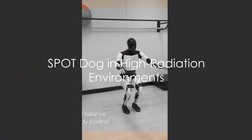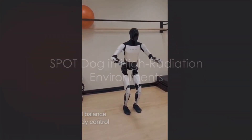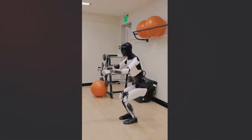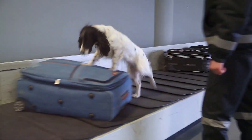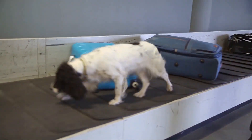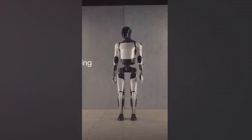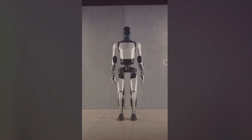According to Boston Dynamics' CEO, Spot shines in high-radiation environments, proving its mettle in nuclear facilities. It excels in inspecting compressed air lines, providing invaluable assistance in production line audits and equipment checks, preventing costly incidents.